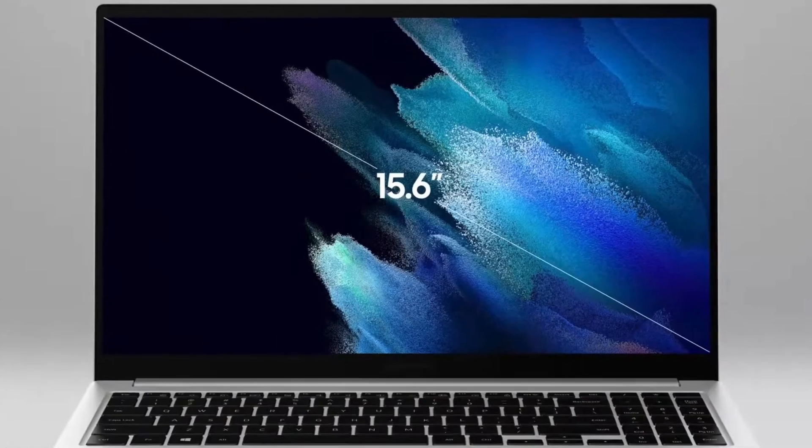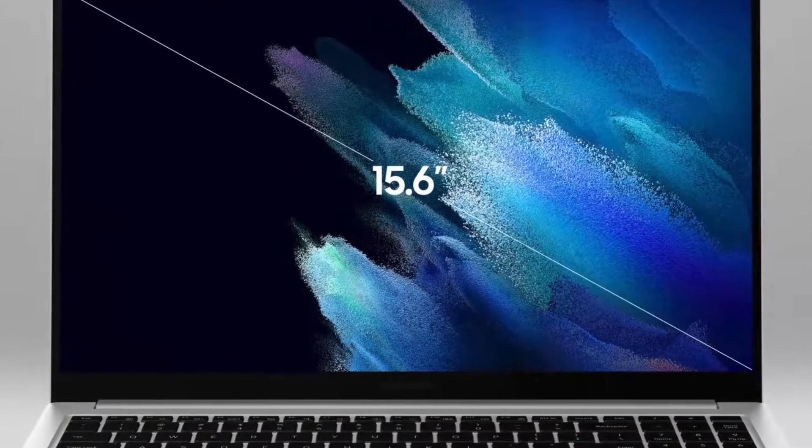Samsung also announced a budget Galaxy Book — just the base Galaxy Book — at this event. This is only available in the 15-inch version and isn't quite as powerful or as good as the Pros in many ways.